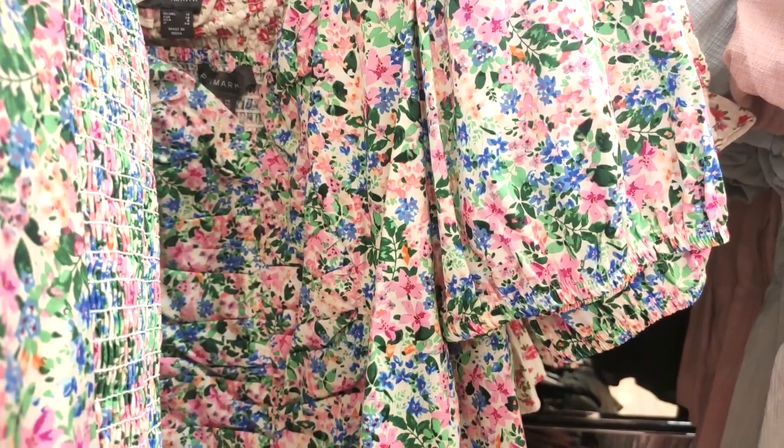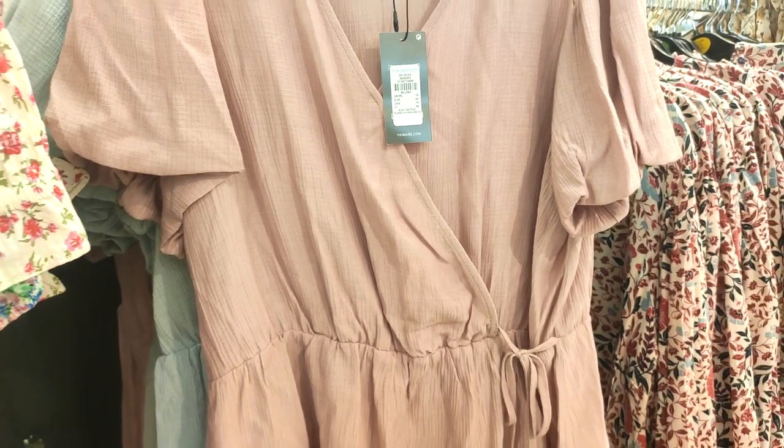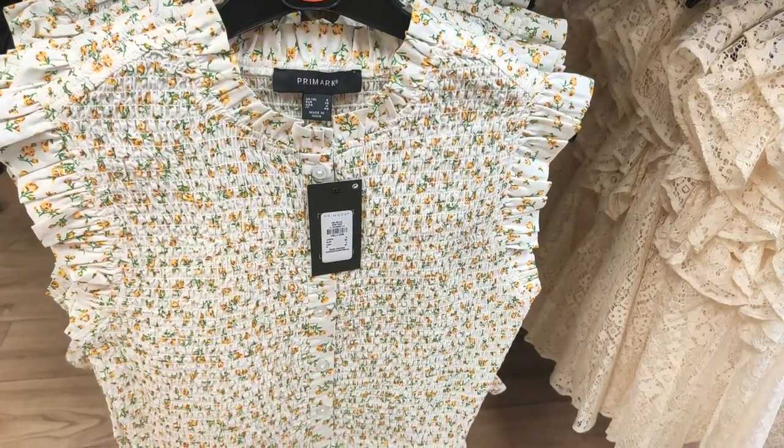I love a square neckline and puff sleeves — I feel like that's all the thing at the minute. Not normally one for bright colors but I do really like this top. They also had some muted tones; I feel like these sorts of tops are so flattering.